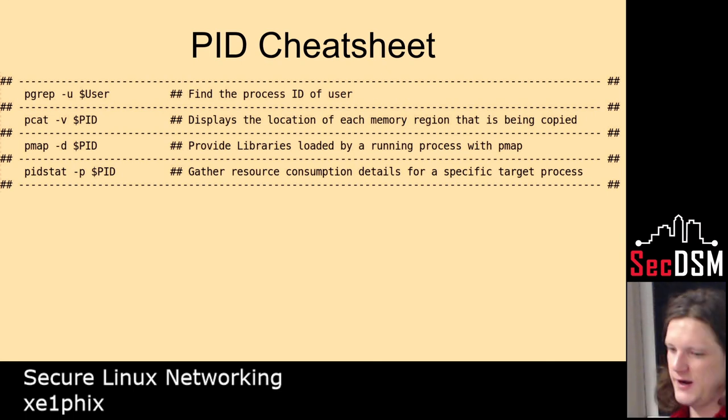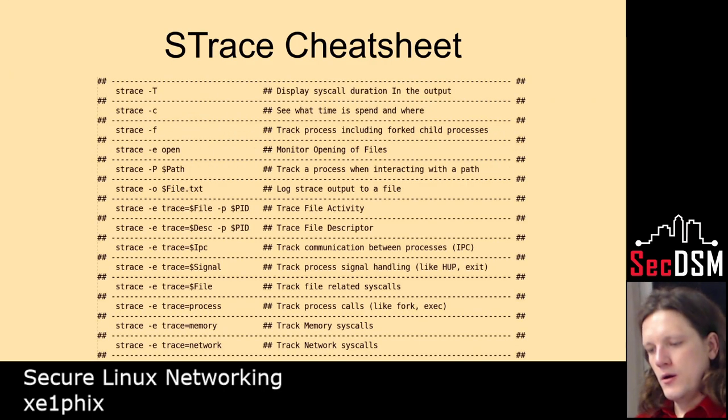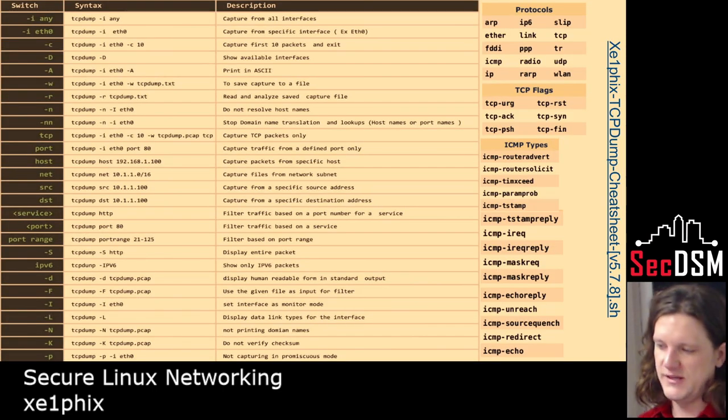PID specifies the process's ID — you can specify the user and it'll give you what processes that user is using. Strace is a system call tracing utility — it produces a very verbose burst of output. And then ss — this just traces sockets, gives you socket statistics. That's a TCP dump. And that's it — thank you.